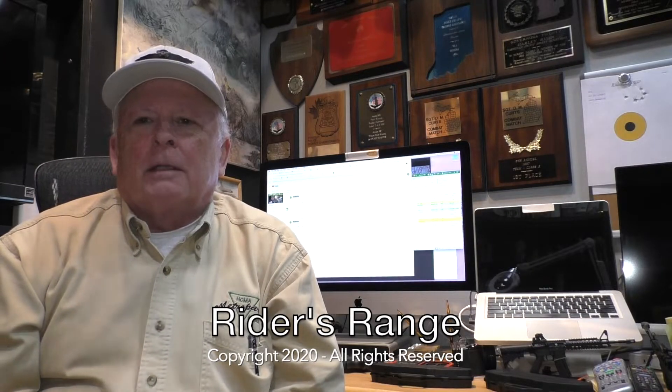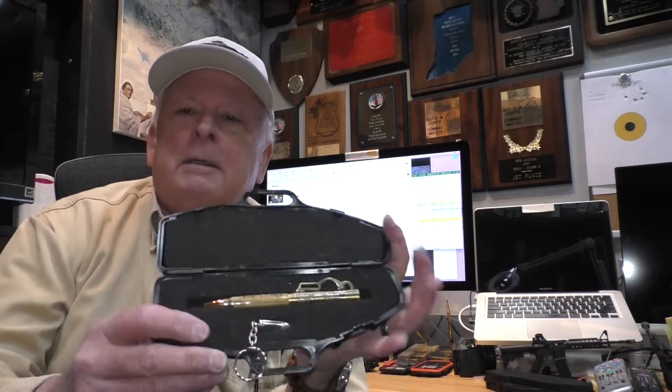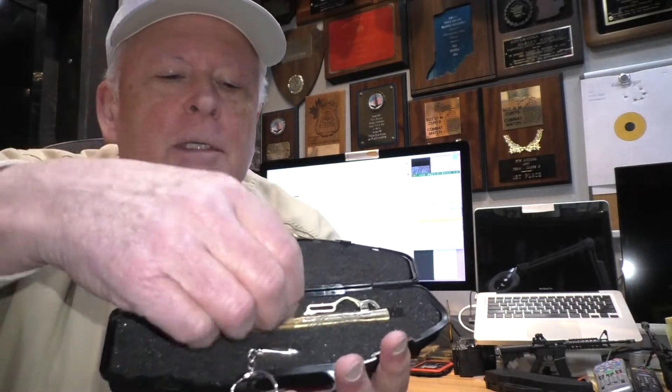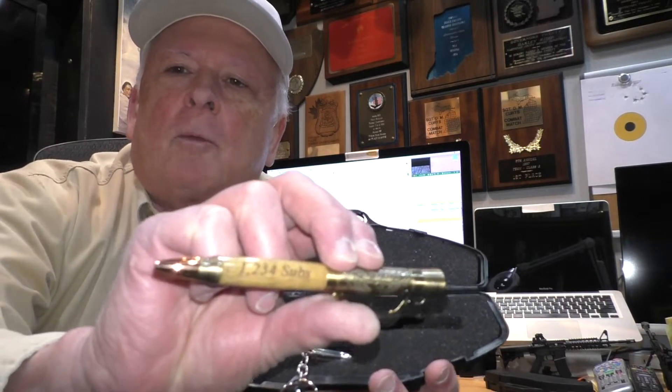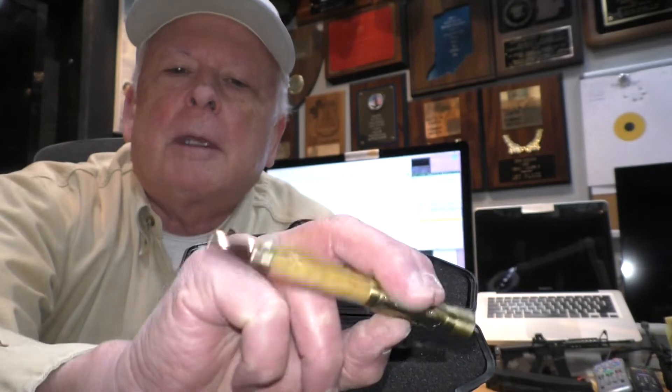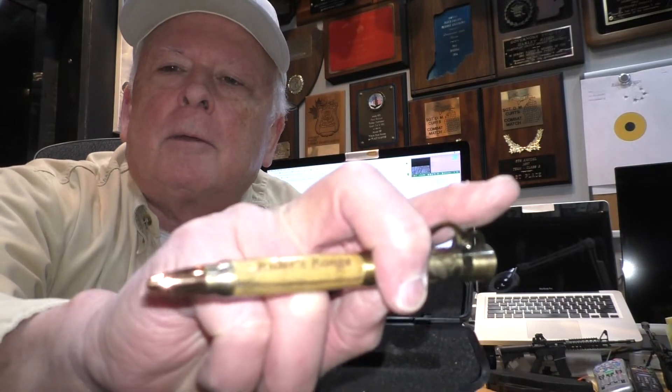Welcome to Rider's Range. Today is Sunday, February 23rd. A few days ago, Wednesday morning, I woke up and we had our 1,234th subscriber. That means the 1,000 subscriber contest is closed, so today is the drawing for that — the drawing for the pen courtesy of shopfriendlyfire.com, with '1,234 subs' and 'Rider's Range' engraved on it.